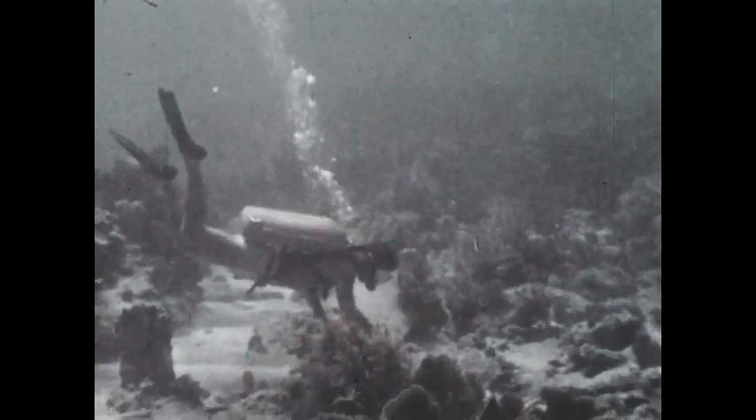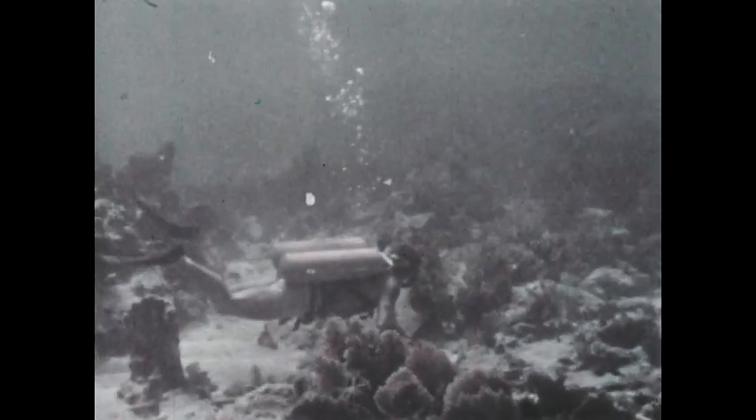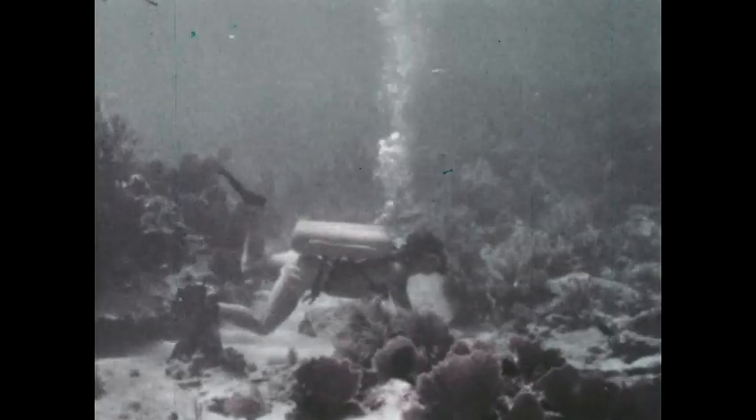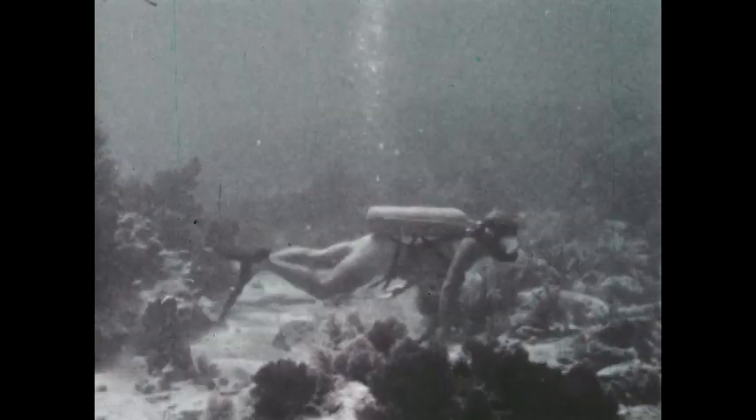We can find fish in almost all of the freshwater and saltwater lakes and oceans in the world. Some spend their lives in a relatively small area, living among the rocks and crevices where they were hatched. Others roam or migrate far from their birthplace and return only when it is time for them to reproduce.